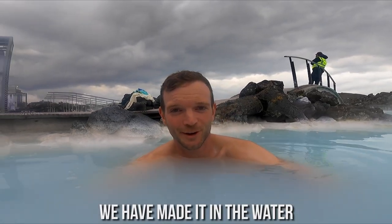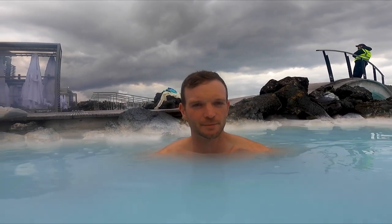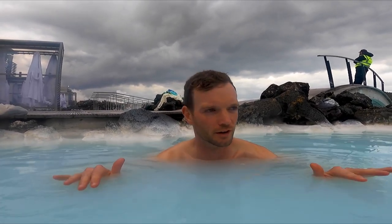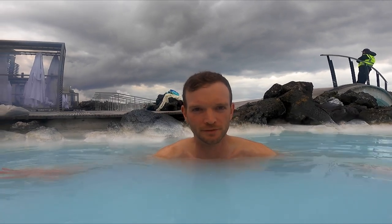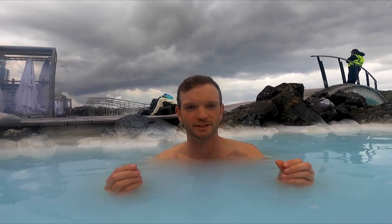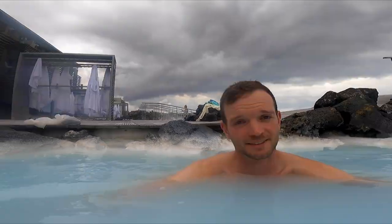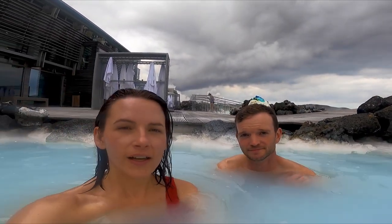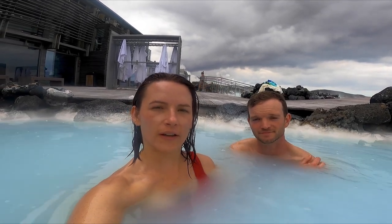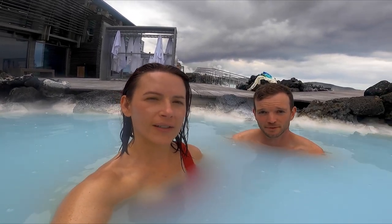We've made it into the water! It's nice — not super hot, but definitely a temperature you could stay in for hours and be fine. It feels really soft; you can feel the silica on your feet and see it on the edges. It was a great call to come here after that camper van trip because that was a lot of go-go-go and being cold.